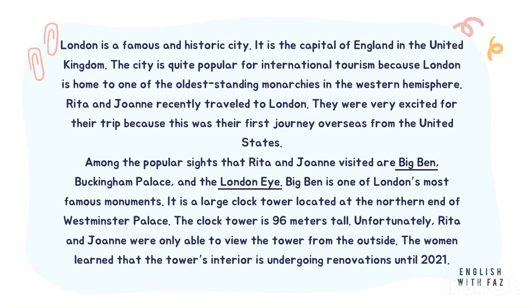London is a famous and historic city. It is the capital of England in the United Kingdom. The city is quite popular for international tourism because London is home to one of the oldest standing monarchies in the Western Hemisphere.